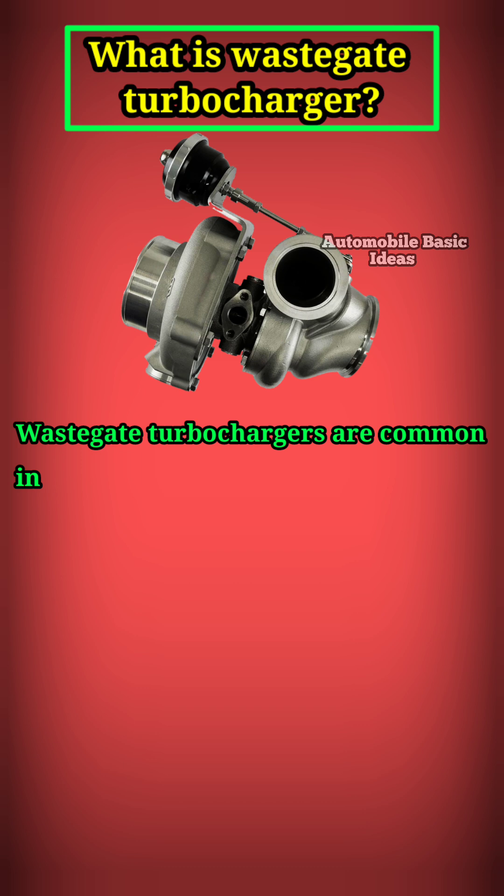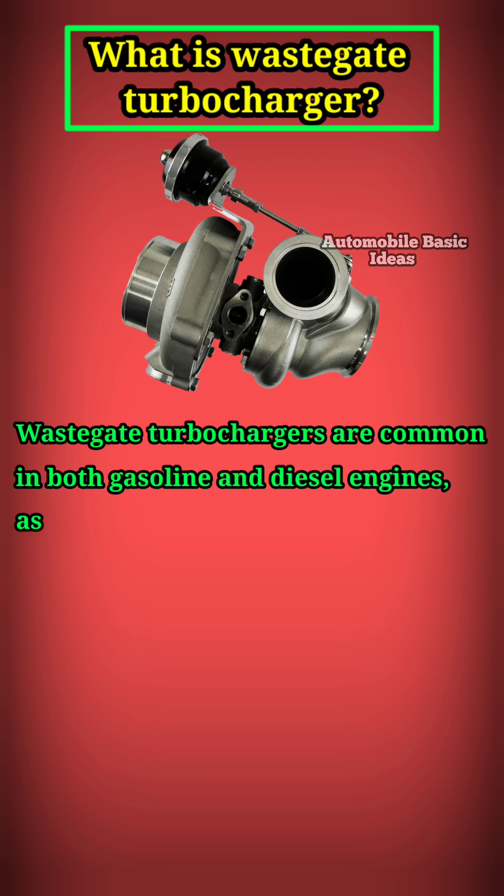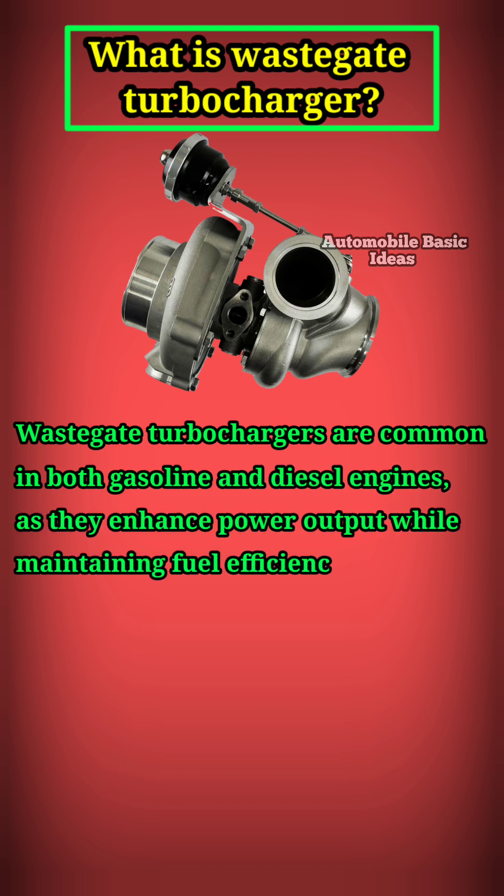Waste gate turbochargers are common in both gasoline and diesel engines, as they enhance power output while maintaining fuel efficiency.